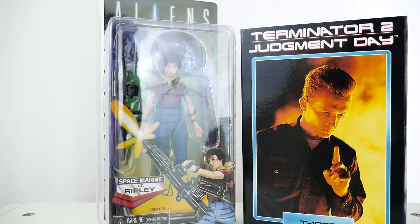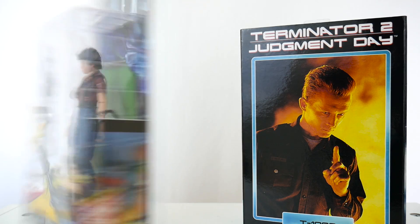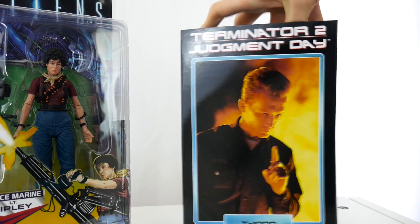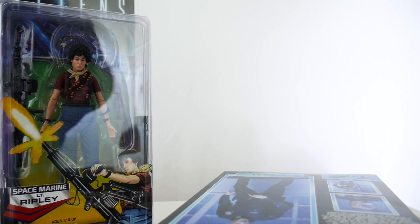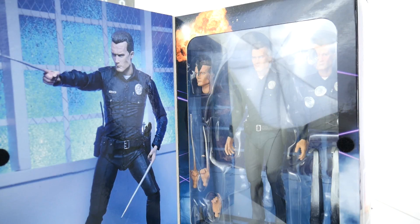I picked up the NECA Kenner Ripley — looks very cool, I like her outfit. And the Ultimate Warrior figure from NECA. Love NECA so much. I'm really excited to throw these figures in my collection. Look how cool that looks — heck yeah, baby.